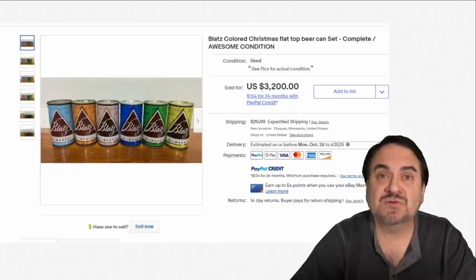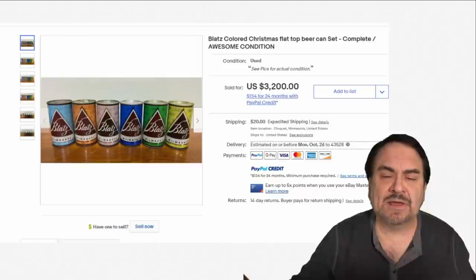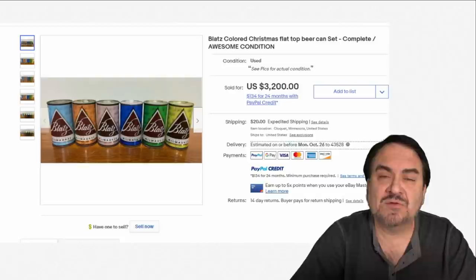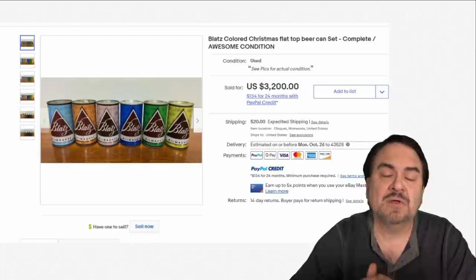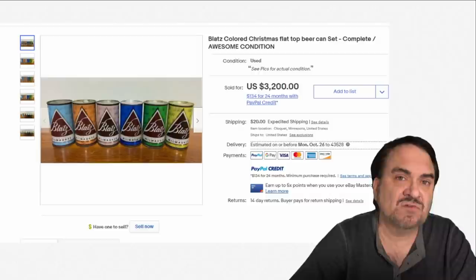Here is an oddball one — not necessarily specifically decorations, but to some people these are a decoration. These are a Christmas set of beer cans by Blatz that came out in 1955. It was only issued in one year, in different colored versions for a Christmas layout decoration — $3,200 for these. This is just to show you that it doesn't necessarily have to be specifically tied to a Christmas item to still garner Christmas attention, similar to a comic book with a Christmas scene on the cover.